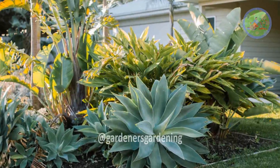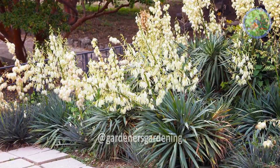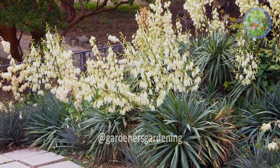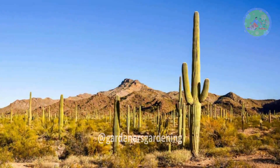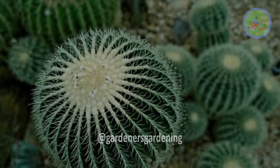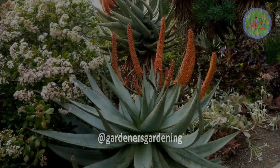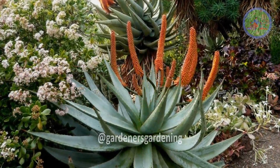Many desert plants have interesting foliage, flowers, texture, and structure that create a captivating landscape. Desert growing environments are harsh with hot temperatures, scarce water, and sandy soil. Native plants have evolved to withstand these conditions, needing little rainfall or nourishment to survive.